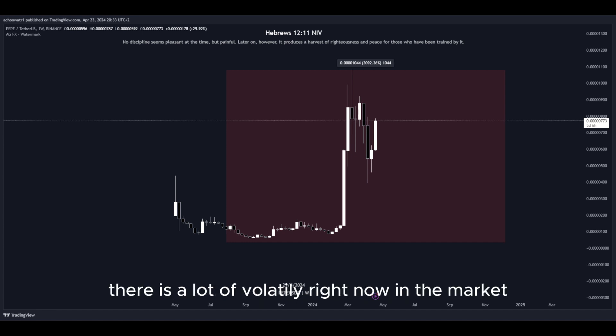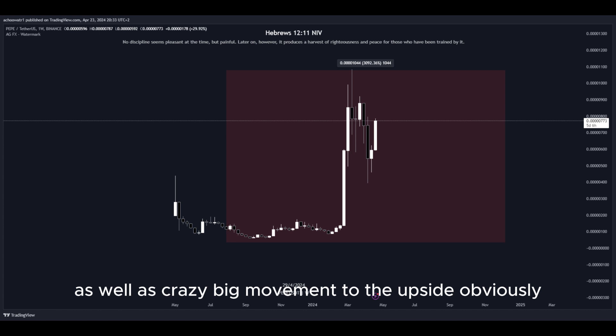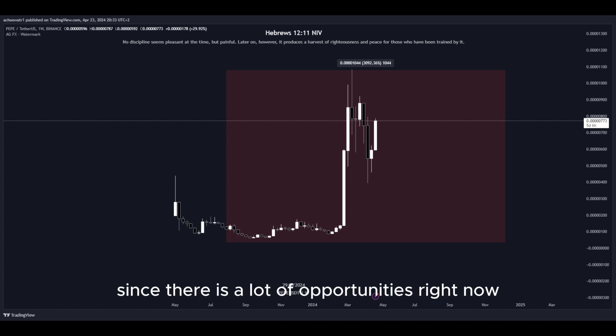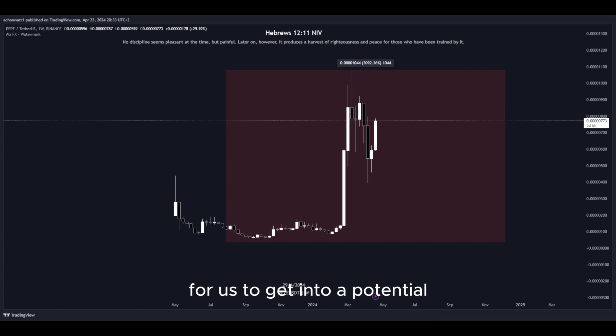There is a lot of volatility right now in the market, as well as crazy big movement to the upside, and that's why I'm making this video — there are a lot of opportunities right now for us to get into a potential long position to gain nice profits.